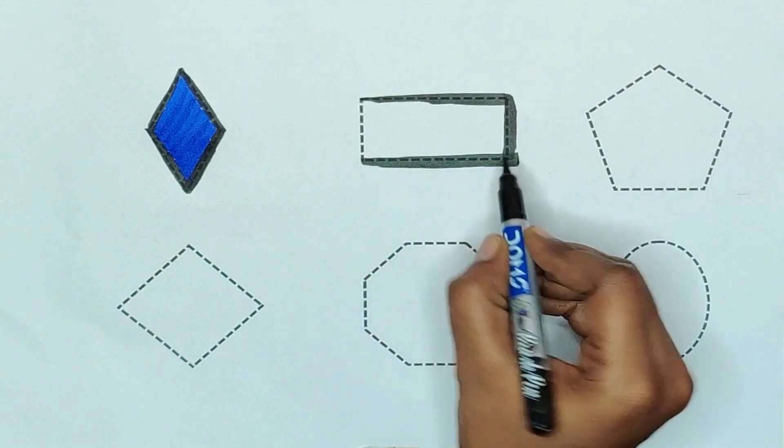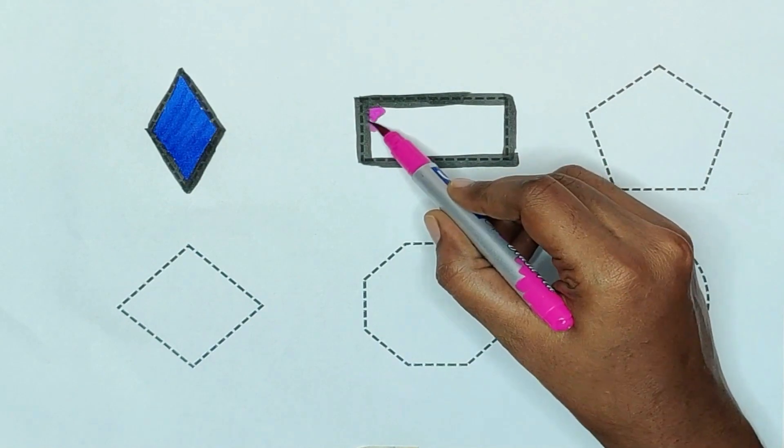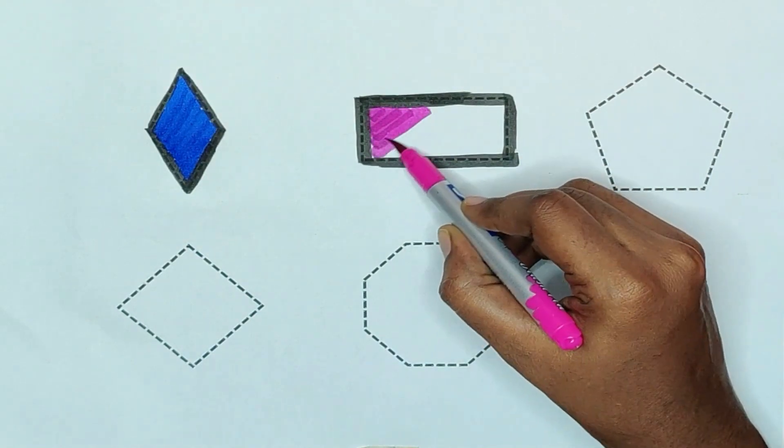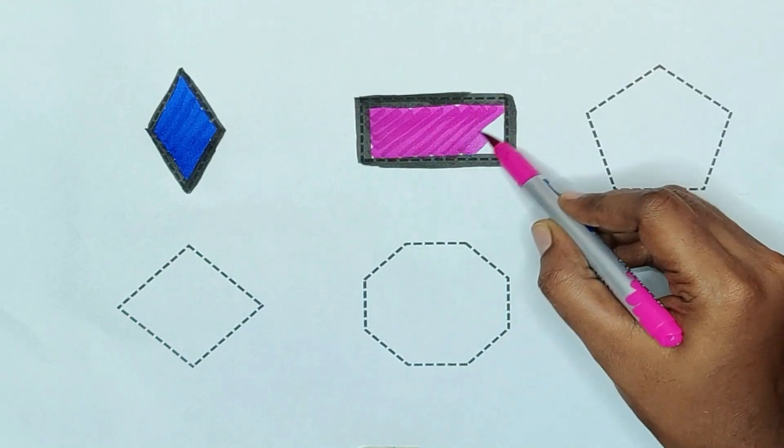Rectangle, rectangle — pink color, pink color — rectangle.